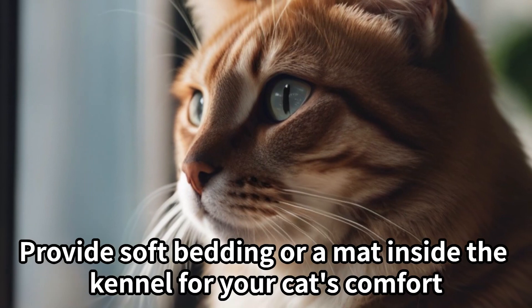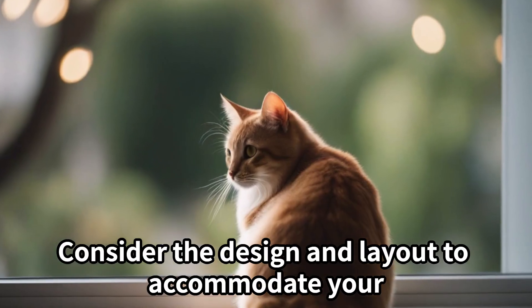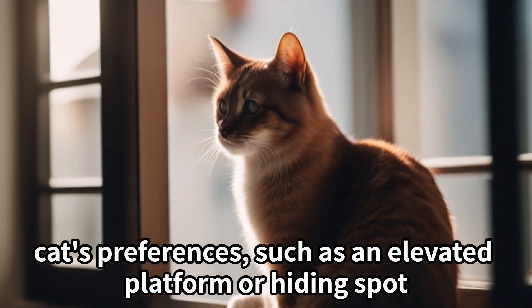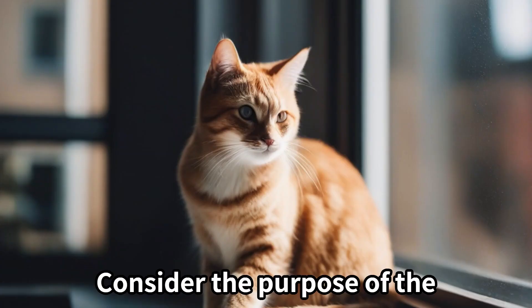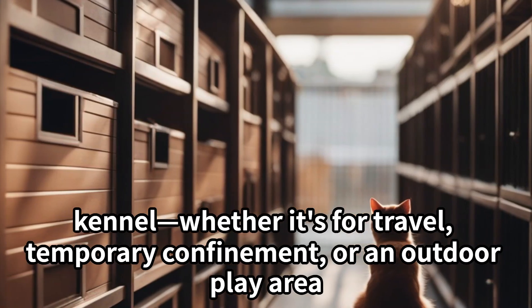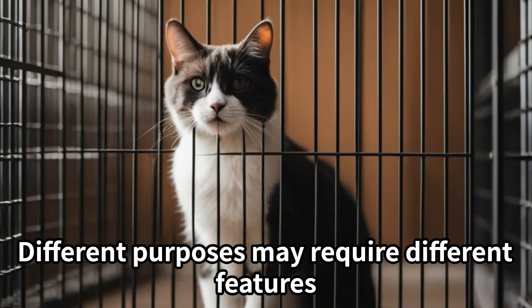Comfort. Provide soft bedding or a mat inside the kennel for your cat's comfort. Consider the design and layout to accommodate your cat's preferences, such as an elevated platform or hiding spot. Purpose. Consider the purpose of the kennel — whether it's for travel, temporary confinement, or an outdoor play area. Different purposes may require different features.